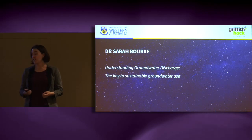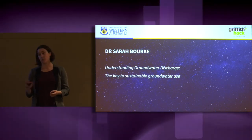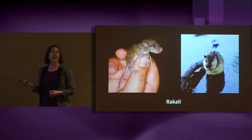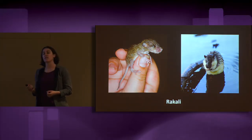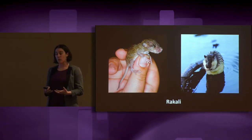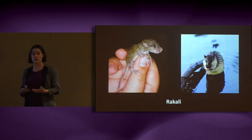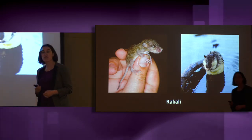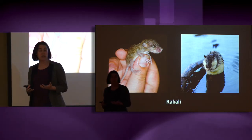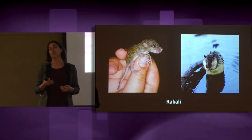I've chosen to highlight just one today in a shameless attempt to tug on your heartstrings. The Rakali is an otter-like animal that lives in permanent water in South West WA. This permanent water is fed by groundwater that flows into our river systems. My research focuses on understanding not just how much groundwater flows into our rivers, but also where that groundwater is coming from.